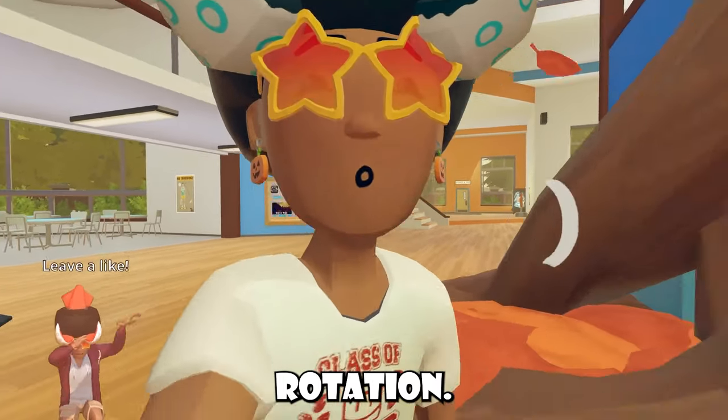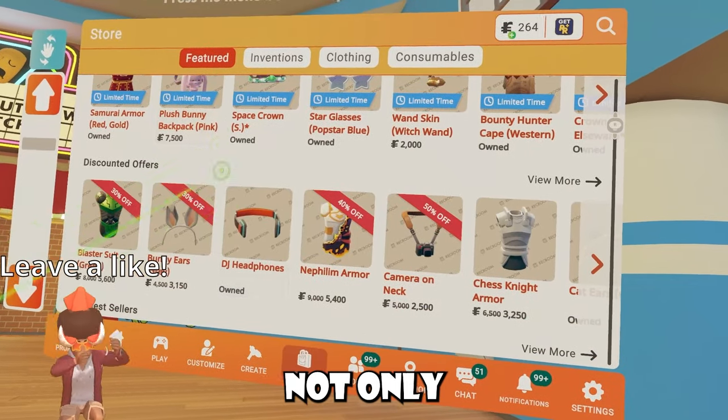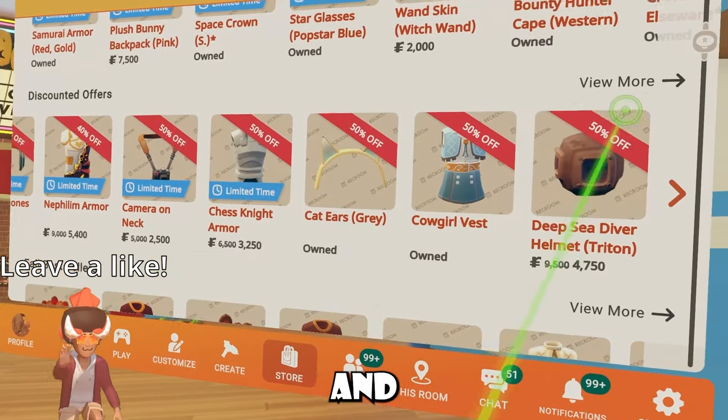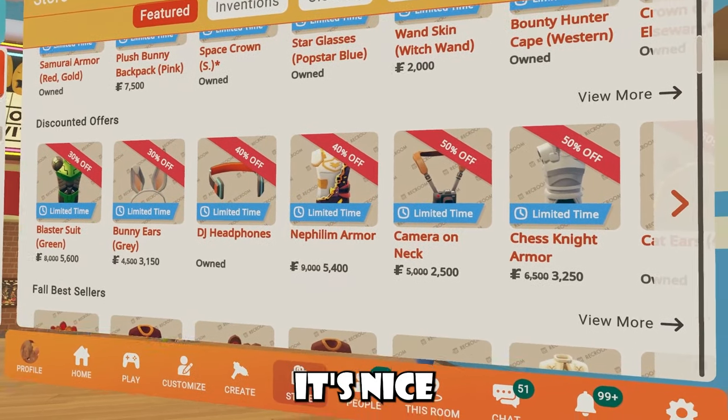Now with this weekly rotation, this was just not all. If you go to the store UI inside your watch, you guys can check out not only the actual UGC items, but the discounted offers too. These are all the items that are on sale, and they are usually like 50% off or have super high sales and stuff. It's nice.